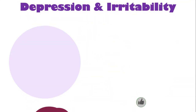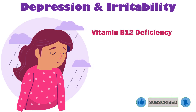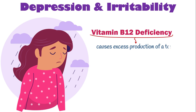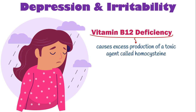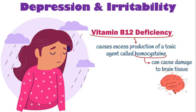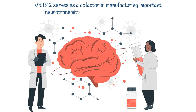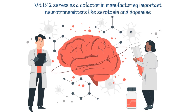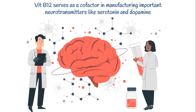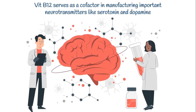B12 deficiency is strongly correlated with depression and irritability. Low levels of B12 can cause excess production of a toxic agent called homocysteine. Excess homocysteine in circulating blood can cause damage to brain tissue, presenting with mood changes such as depression and anxiety. On top of that, vitamin B12 serves as a cofactor in manufacturing important neurotransmitters like serotonin and dopamine. Depletion of these neurotransmitters in brain tissue can trigger mood changes as well.